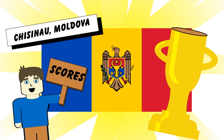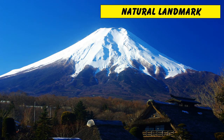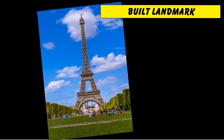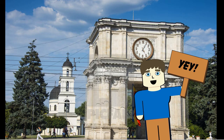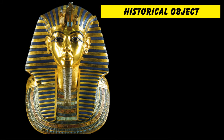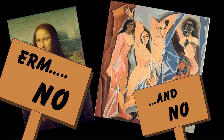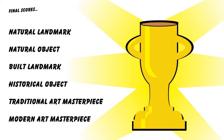Let's round this off with the capital city scores. Does Chisinau have a famous natural landmark? No. Does Chisinau have a famous natural object or artifact? No. Does Chisinau have a famous built landmark? I'm actually going to give this to it — I'll go for the Arc de Triomphe and the Cathedral. They're the natural symbols of Moldova. Does Chisinau have any historical or cultural famous objects? No. Does Chisinau have any traditional or modern art masterpieces? No. So out of a score of 6, Moldova comes in with a less than respectable score of 1.